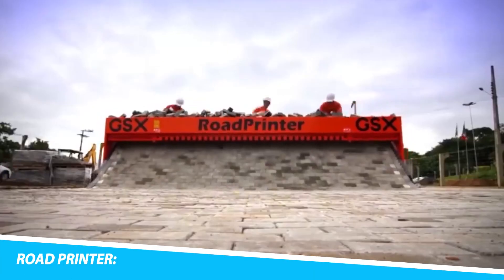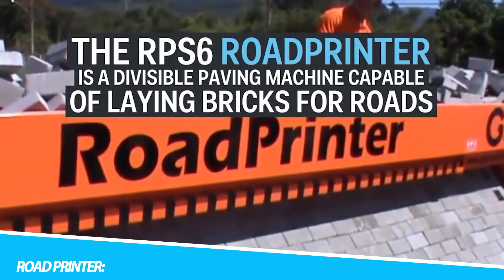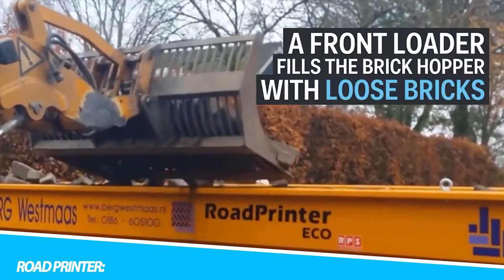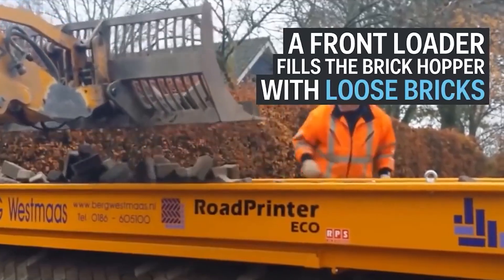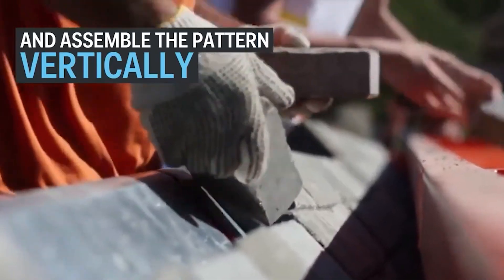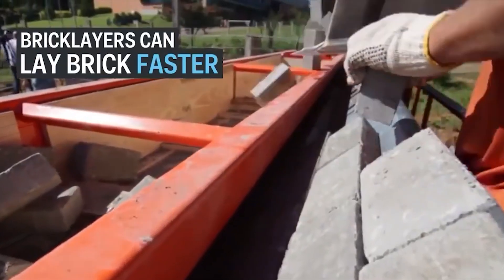The Road Printer emerges as a revolutionary force in the domain of road construction, challenging traditional methods and ushering in an era of unparalleled precision and efficiency. This extraordinary machine represents a departure from conventional asphalt-laying techniques, introducing a fully automated system that meticulously prints roads with exceptional accuracy.